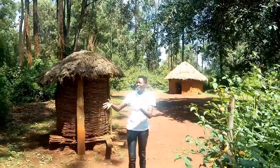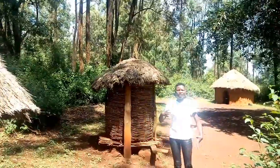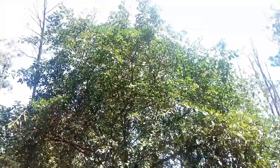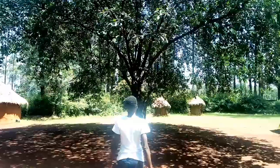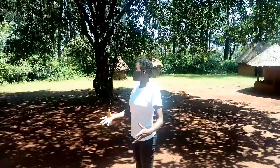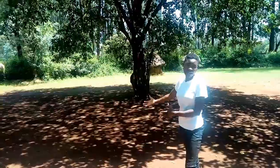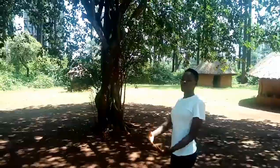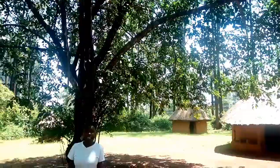Here are the granaries where they keep their food and crops after harvest. Behind me you can see a very big tree. This tree is very important to the Luyah community — it is where they do their prayers and summons. It is like a shrine, positioned directly behind the husband's house. The tree also provides cool shade for the family. This is all about the Luyah community in Kenya.